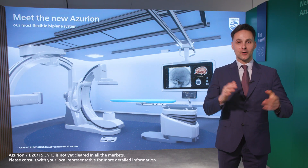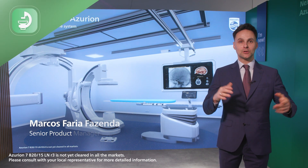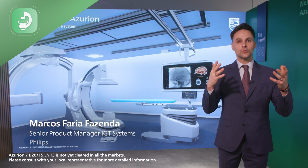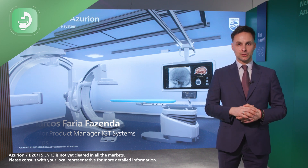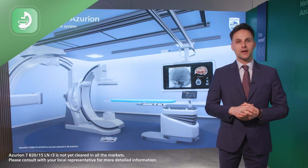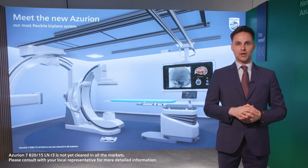Hello, we are very proud at Philips to introduce the new Azurian Biplane, developed in collaboration with you to support your needs when performing neurovascular procedures. Let's give you some highlights of the new functionalities that we have with our systems.